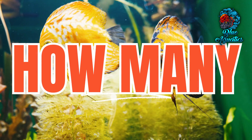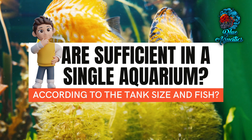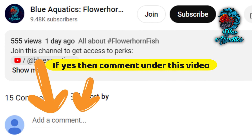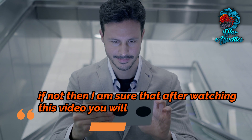Do you know how many ceramic rings are sufficient in a single aquarium according to the tank size and fish? If yes, then comment under this video, and if not, then after watching this video you will be having good knowledge of ceramic rings.